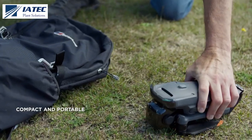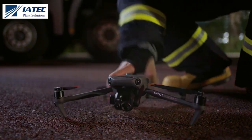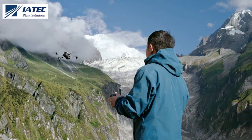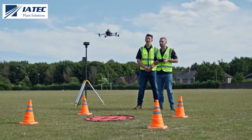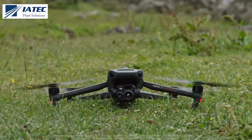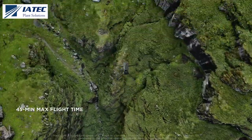DJI Mavic 3 Enterprise series is compact, foldable, and easy to carry and deploy, so you can easily cover mountains, wilderness, and complex environments. A max flight time of 45 minutes means double the effective operation time of its predecessor.